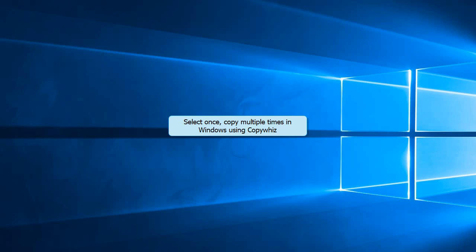Hey guys! Watch this video to know how to copy files only once, and paste them to multiple locations in Windows using CopyWiz.